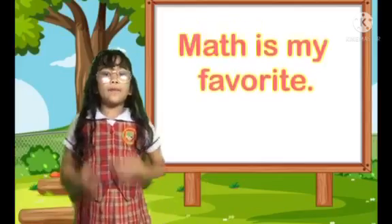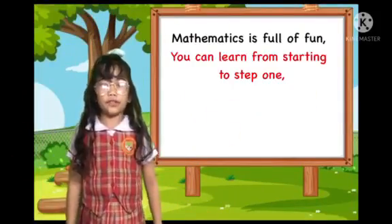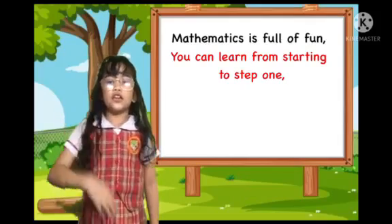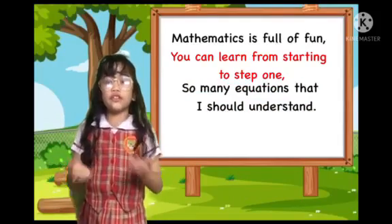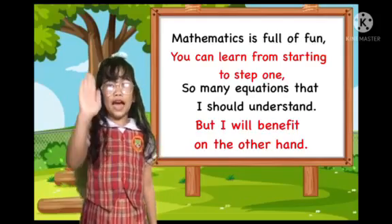On my subject, math is my favorite. Mathematics is full of fun. You can learn to tap into step one. So many questions that I should understand, but we are going to be on the other hand.